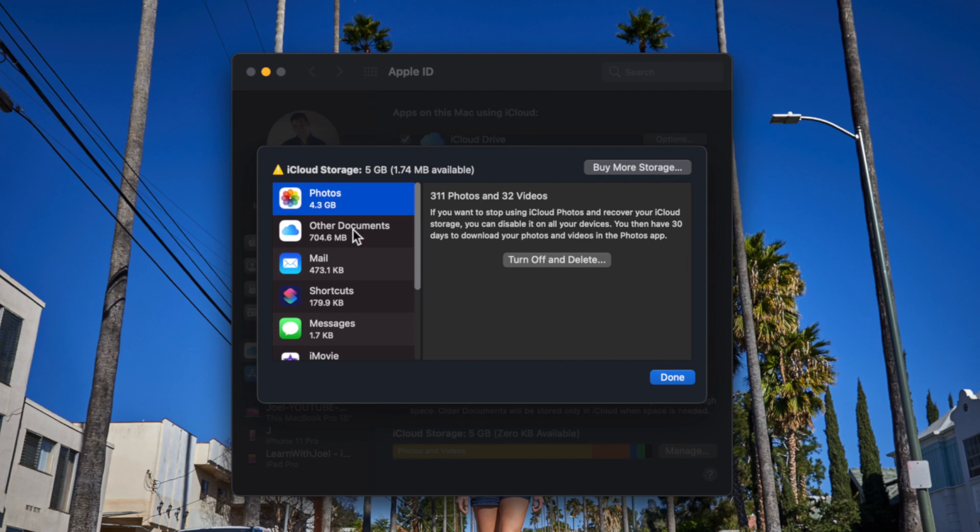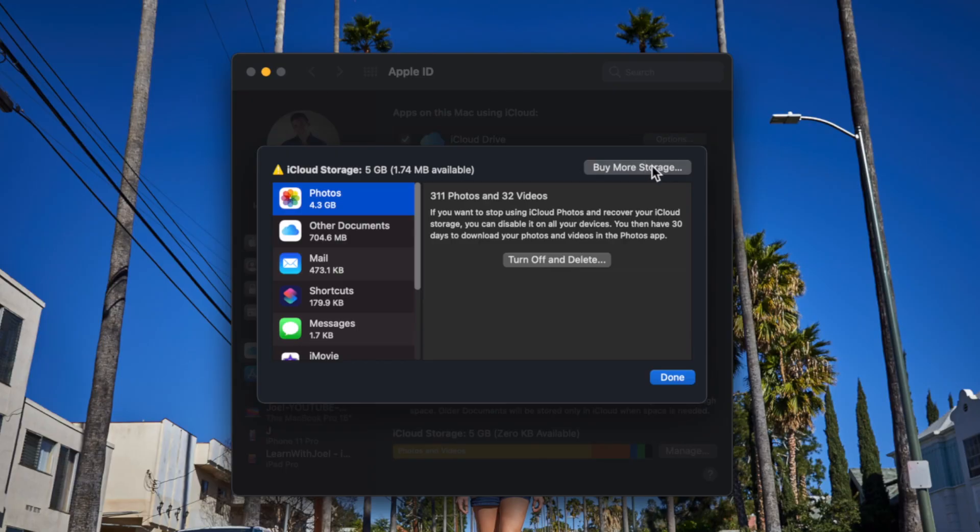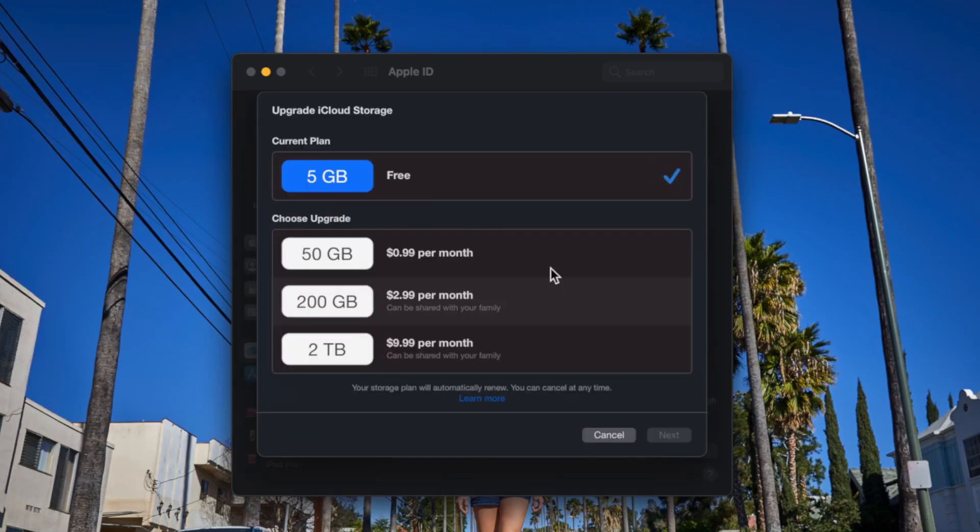This is where I can choose either to stop using some of the services — I could turn off and delete the photos, but in return it's not going to synchronize to any of my devices anymore or be backed up. That's why I want to use iCloud. So I'm going to choose Buy More Storage in the top right.